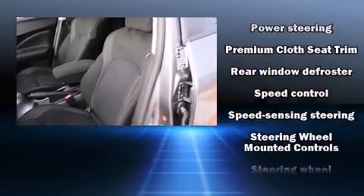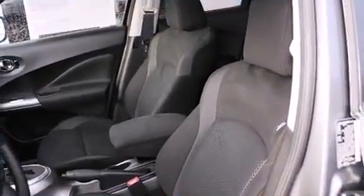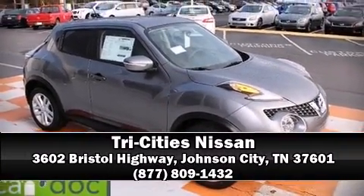This vehicle has achieved certified pre-owned status, having passed Nissan's comprehensive certification process including a thorough 156-point inspection. Please don't hesitate to give us a call.